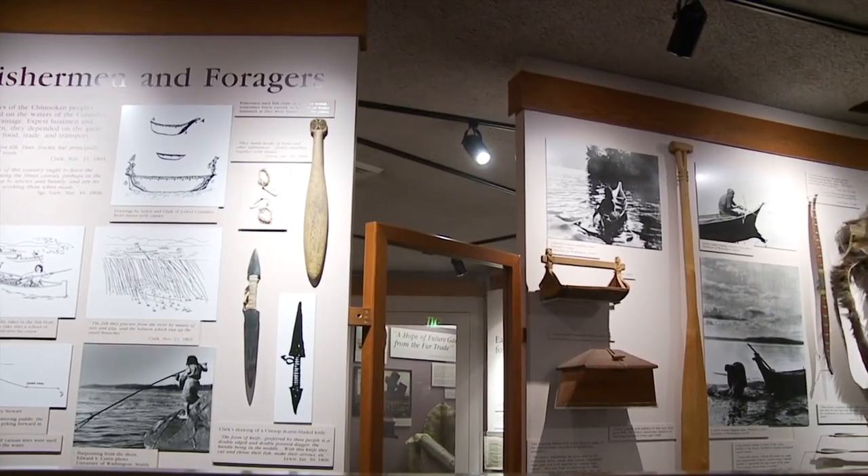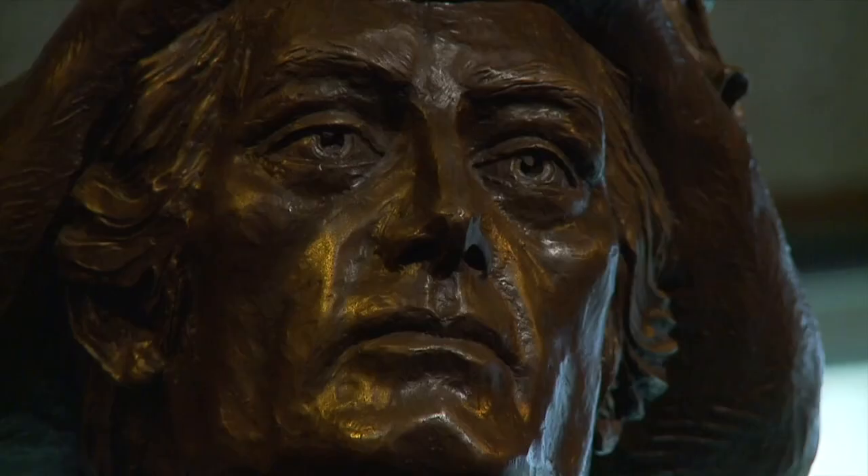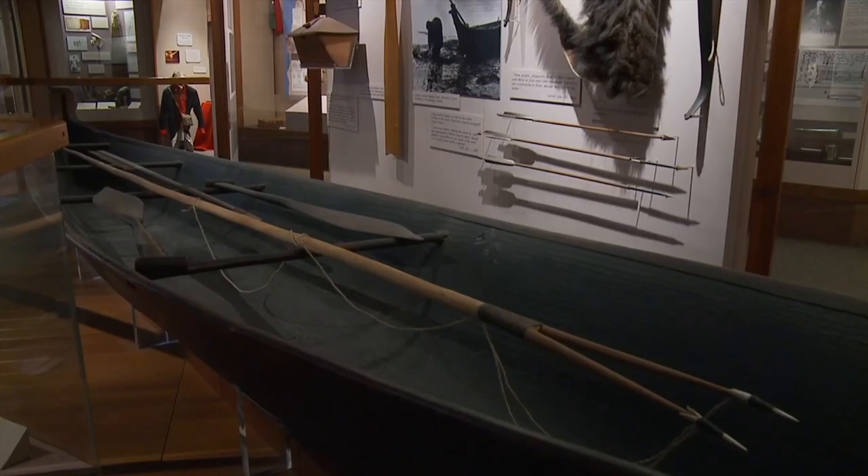Step into the Fort Clatsop Museum and learn more about the remarkable cross-country journey through exhibits, drawings, and equipment that puts you in touch with history.